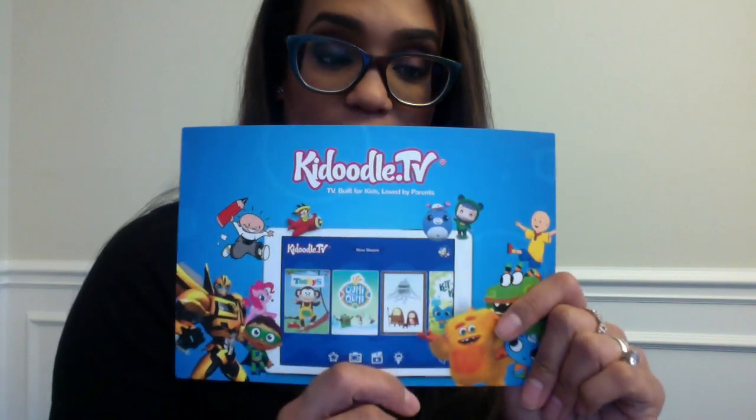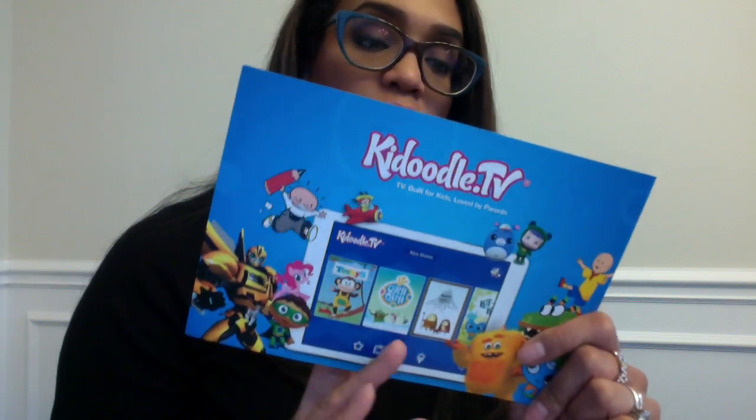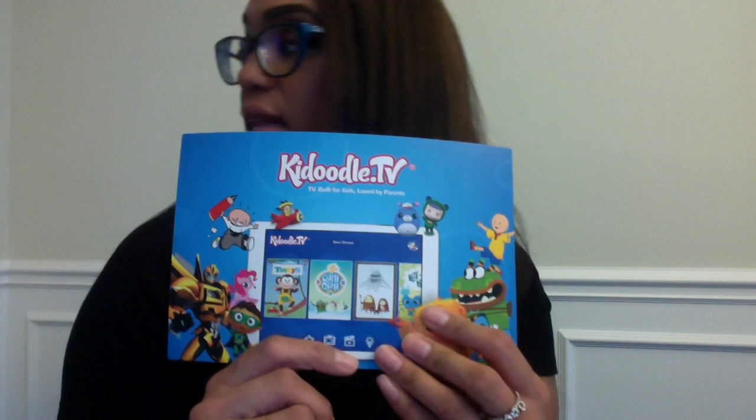This also was something I said I was going to test out and maybe let you guys know about — it's called Kiddoodle TV. It's an app, and this is a code for three months free of this app. So I might try this out, see if my kids like it, and let you know about it.